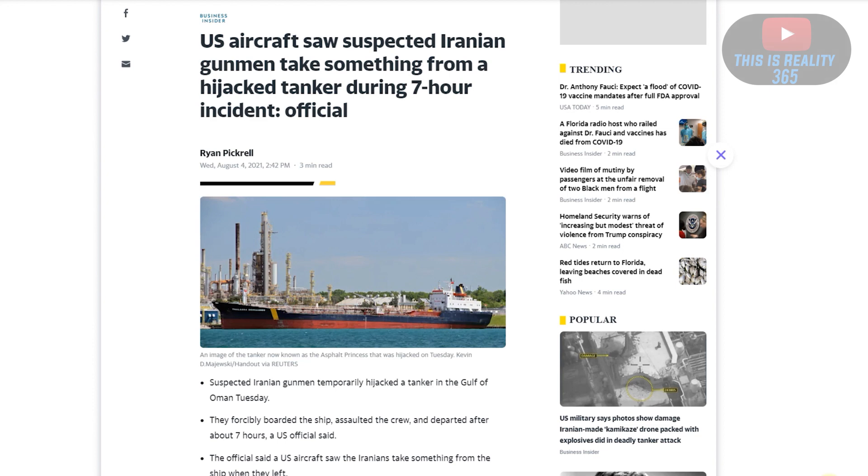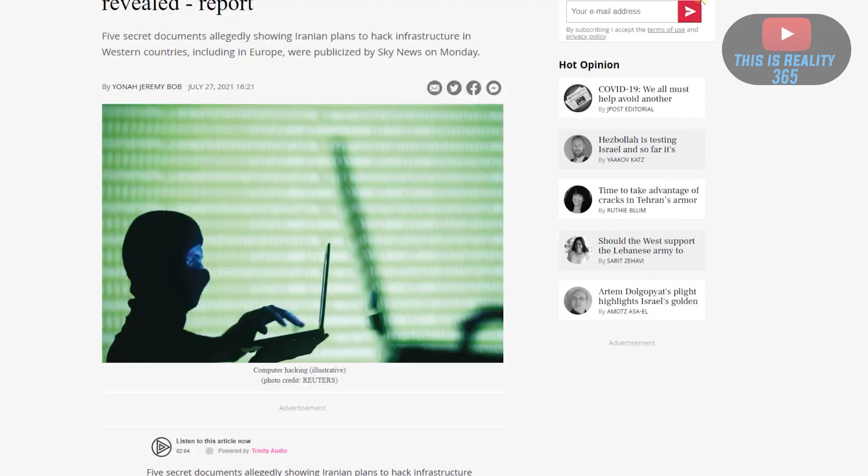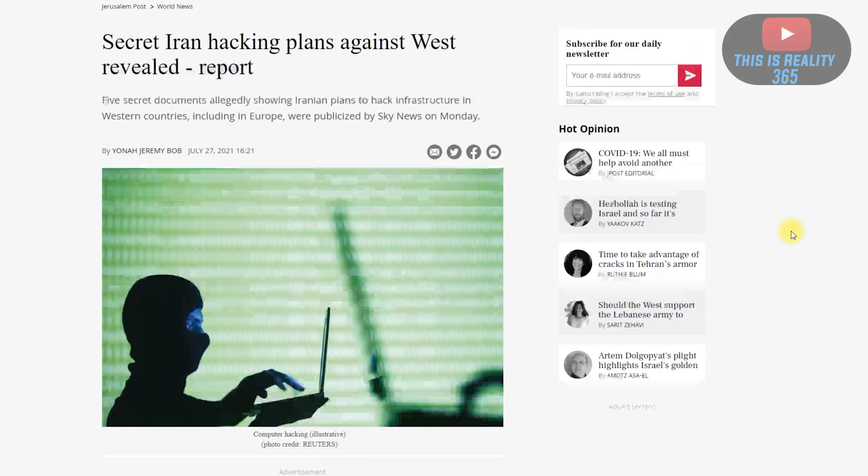What was it on this ship that was so important for them to take? Once a US Navy vessel — or Great Britain, I'm not quite sure — started heading towards the Asphalt Princess, the Iranians quickly left the ship. But when you're on a ship for seven hours, that's a long time to do whatever you want. So now we just have to find out exactly what it was that they did remove from the ship.